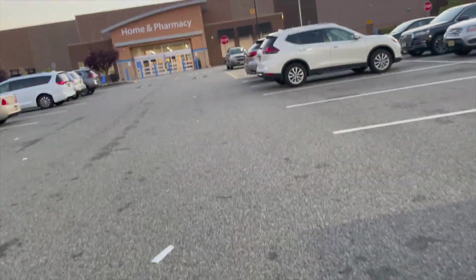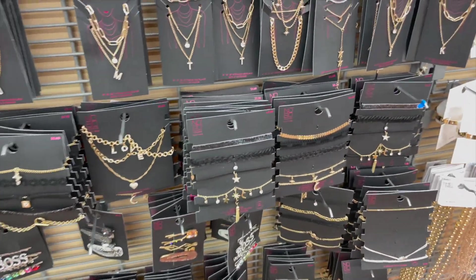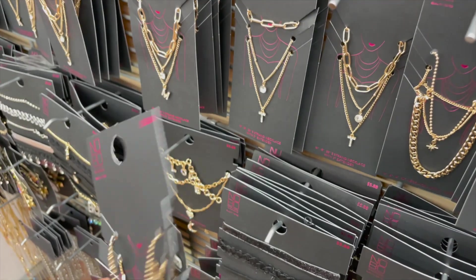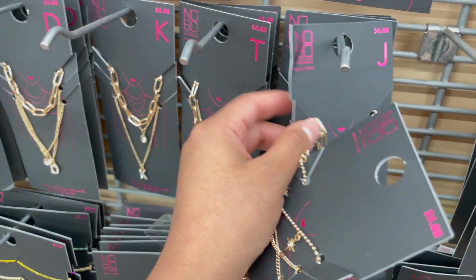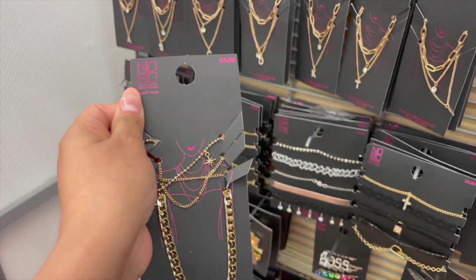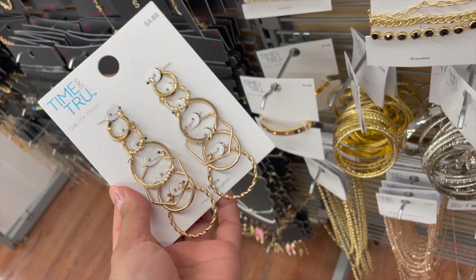Look at the jewelry section, you guys. There's so much jewelry here and this is actually really nice. I love this — it's for $5.88 and it's from the brand No Boundaries. They have other ones too which are really nice. I love that they're coming out with different types of jewelry. This has really nice sets. They also have a set of hoop earrings here for $4.88.